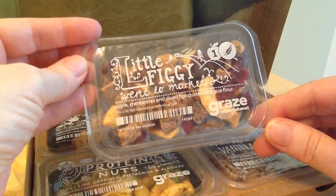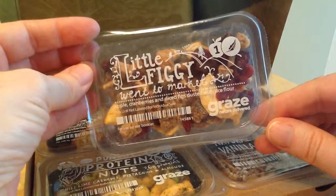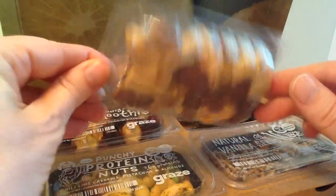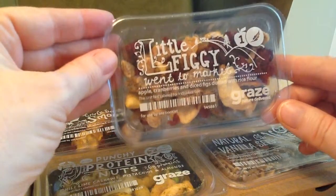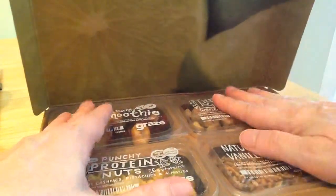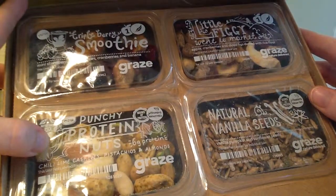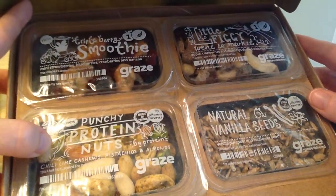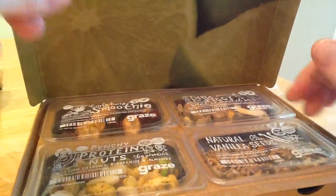Little Figgy Went to Market — apple, cranberry, and diced figs dusted with rice flour. I've wanted to try figs; I had them in something else and I really enjoyed them, so I'm looking to try more of these. And so all of these I'll just combine them all together and put them on my salads.